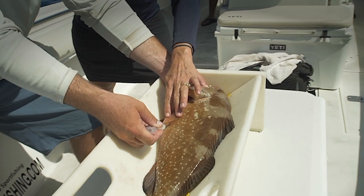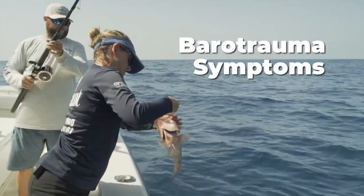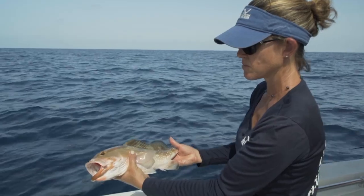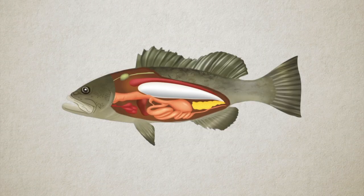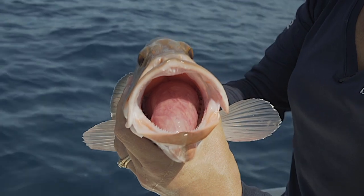Venting performed properly is a very appropriate way to get your reef fish that's suffering from barotrauma back down to the bottom. Sometimes with barotrauma, external symptoms aren't really obvious. Sometimes you don't see the huge Popeye or the intestinal protrusion, but if you look inside the mouth you can see that the swim bladder expands, which pushes the stomach basically inside out and out of the mouth.